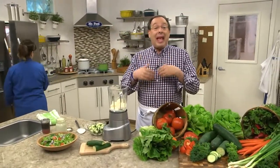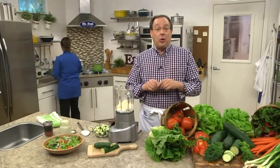With produce this good, it only makes sense that the salad dressings that we top them with are equally fresh. That's why I'm sharing a few homemade dressings that'll make any salad farm stand worthy.